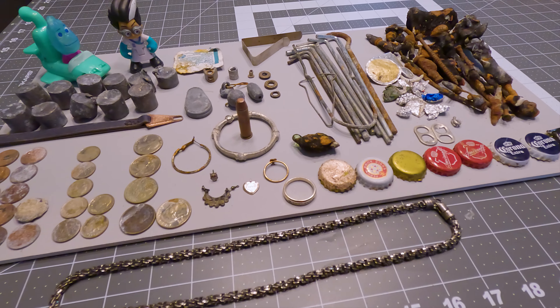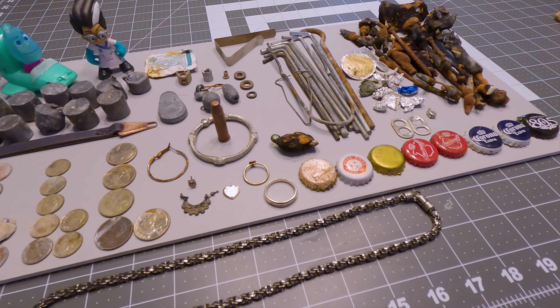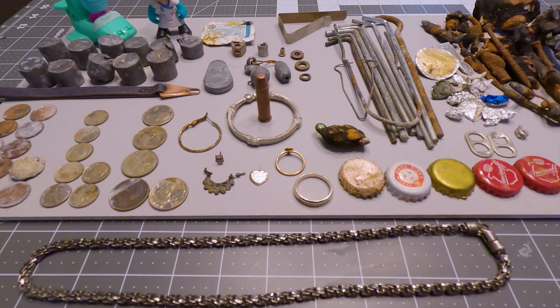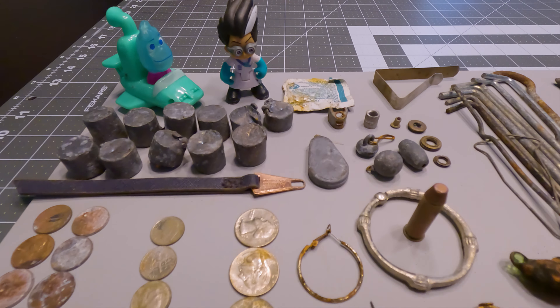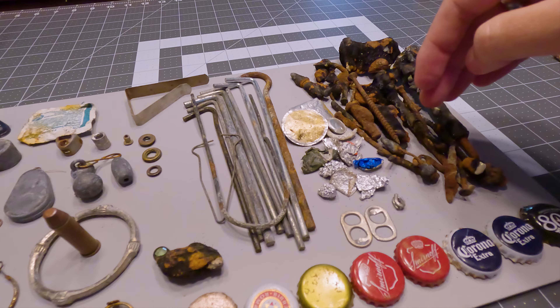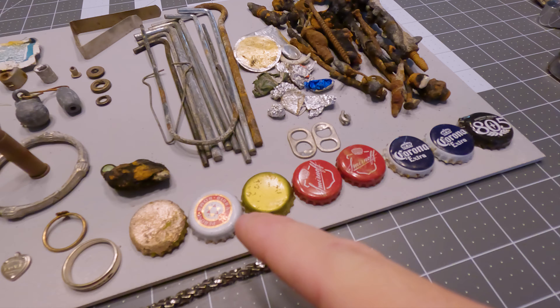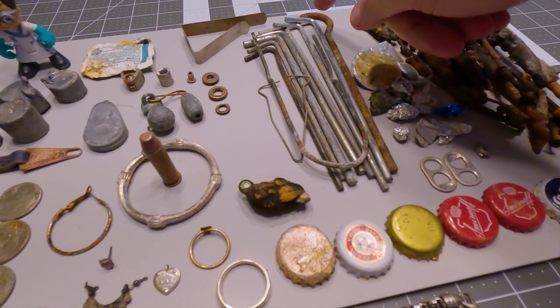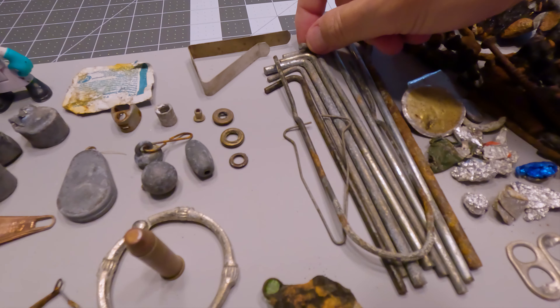Alright, it's time for the wrap-up. Normally I shoot the wrap-up on my iPhone for better detail, but the phone ran out of internal storage, so we're just going to have to get by with the GoPro. We got lots and lots of targets. Lots of iron here — big chunky stuff. Lots and lots of bottle caps. Not as many pull tabs as I thought we would get. Tent stakes galore — we've got enough tent stakes here to start our own tent stake store.